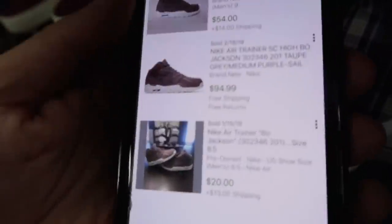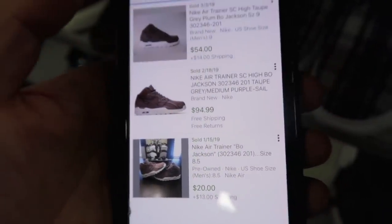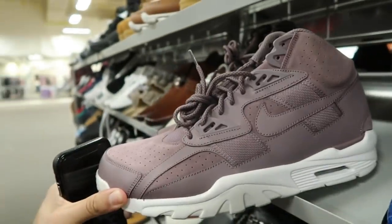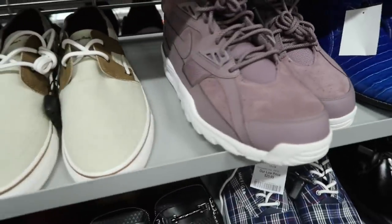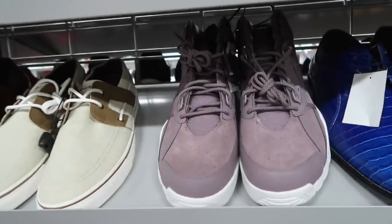Completed listings show $54, $94, $94, and pre-owned at $20 — only three results. It's probably a different colorway holding it back. Bo Jacksons have had success in the past, but this one just isn't selling that great. It is a size 12.